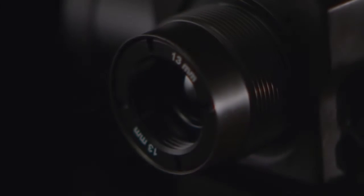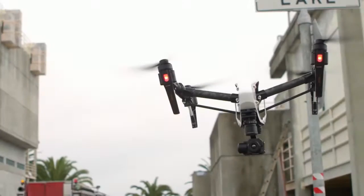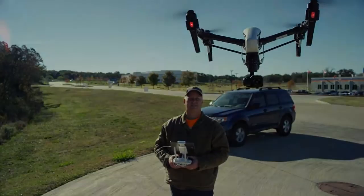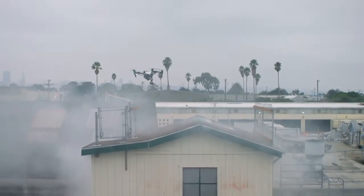The XT provides users with superior thermal imagery and sensitivity to better than a tenth of a degree. By integrating the XT with DJI's Inspire and Matrice airframes, we are giving people incredible precision and empowering them to put it into the sky almost instantly.